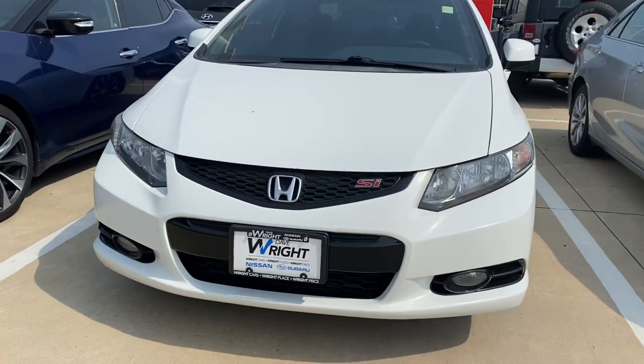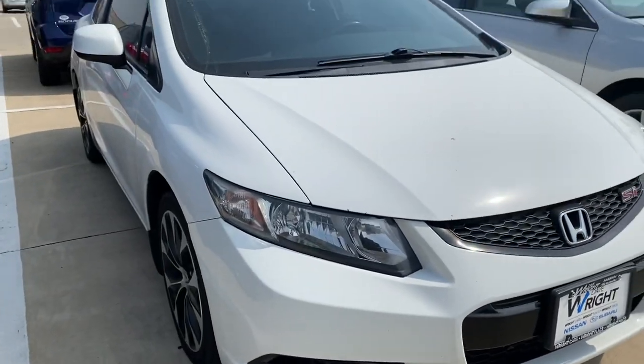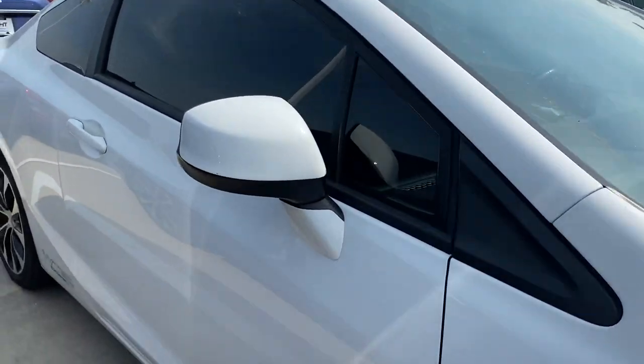Hey Audrey, it's Nikki over here at Dave Wright Subaru. Wanted to give you a shot of this other manual transmission we have as an option for you. This is a 2013 Honda Civic — it is a manual transmission.